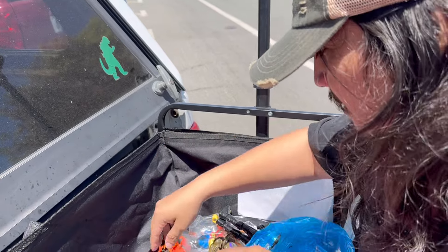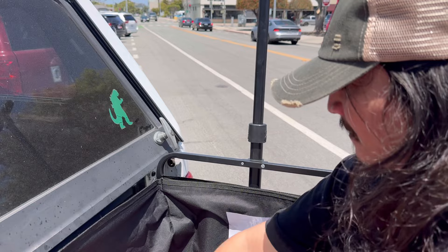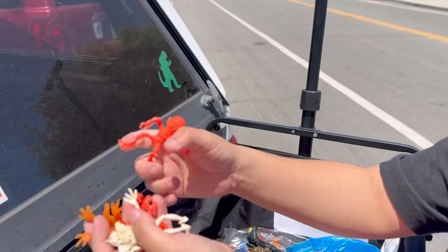Shout out SC Toy Hunter. We got some cute stuff for my daughter.